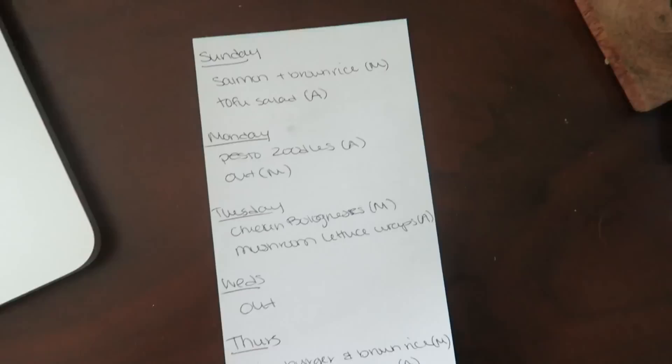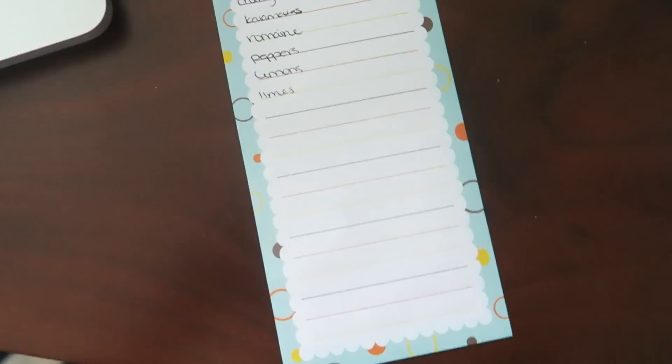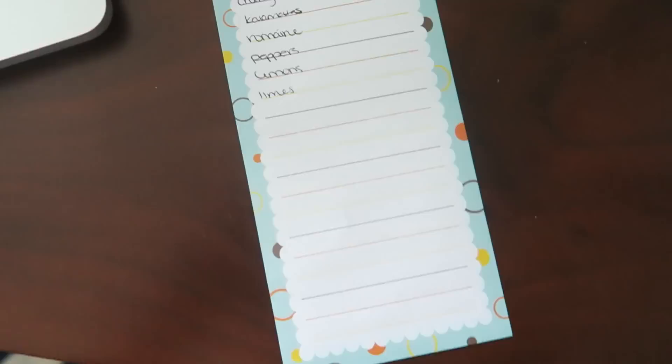Finally back home after our hike. I'm now menu planning — Matt and I talked about what we want for the week, our schedules, and which nights we're in versus out. I also ate my leftover slice of pizza. Here is our dinner list for the week — the night Matt's out I'm having zoodles because that's my favorite thing ever. My grocery list is definitely not filled out yet.